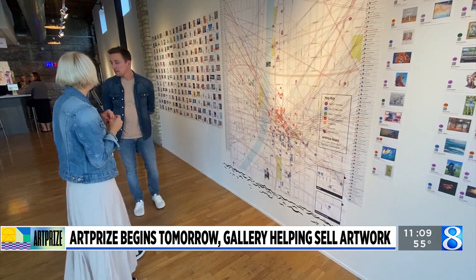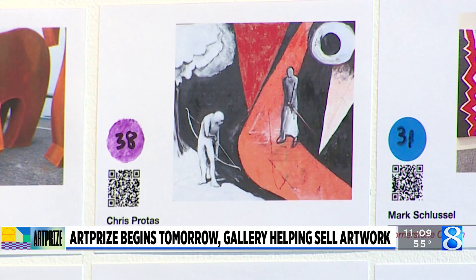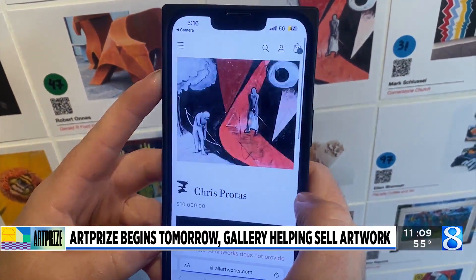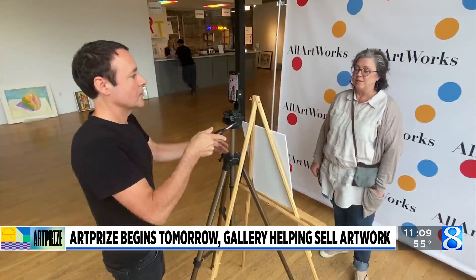There'll be QR codes next to each piece that's part of the sale, and you can scan that — it'll bring you right to the artist's page, which will have all the pertinent information. We've used QR codes in previous years, but this year I think it's going to be the easiest.